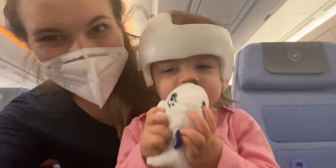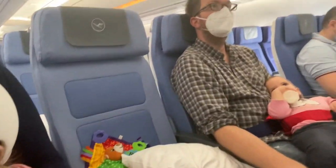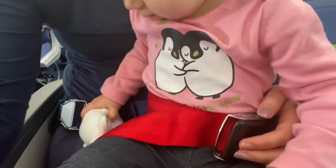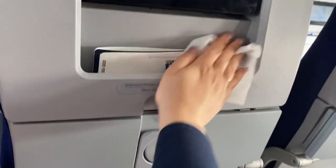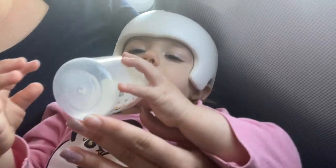Once we get on, we try to get settled, make sure we're in our seats, and have everything we need for takeoff. I make milk for the babies so that we have it available for drinking during takeoff to pop their ears. I also make sure to disinfect anything that my babies can touch the minute we sit down, just to be on the safe side. Then finally, we are up, up and away!